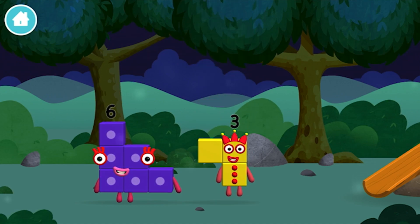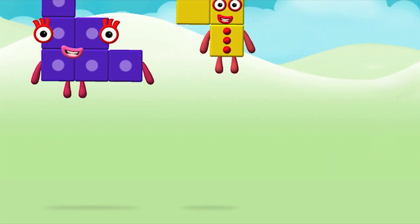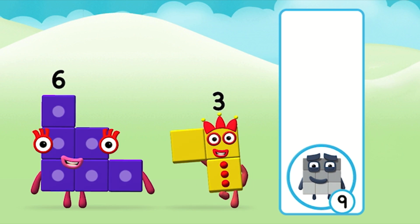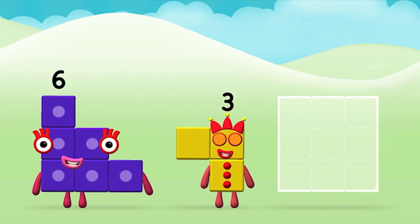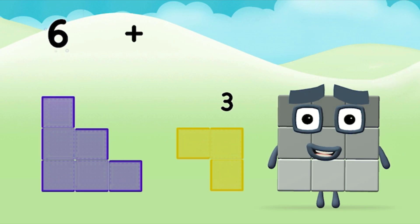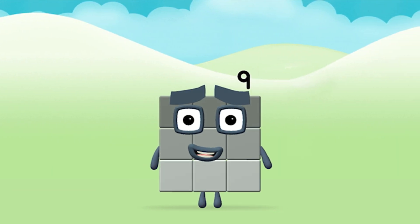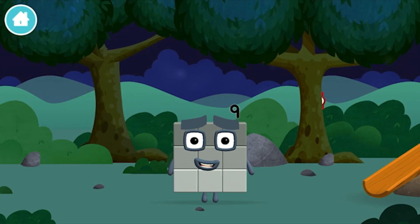You've found a number block. You've found a number block. What number block can you make by adding these two together? That's the correct answer! Now add the number blocks together. 6 plus 3 equals nine. Great! You made number block nine! You made a new number block.